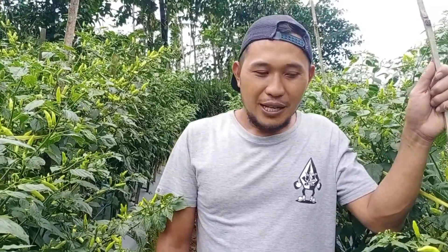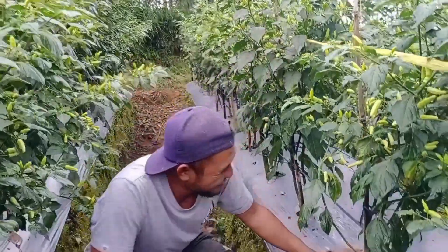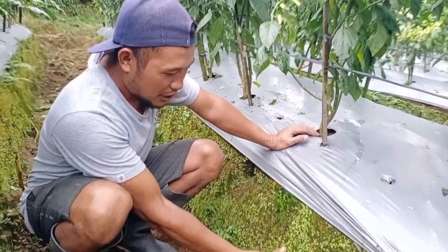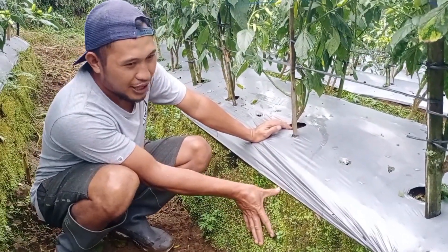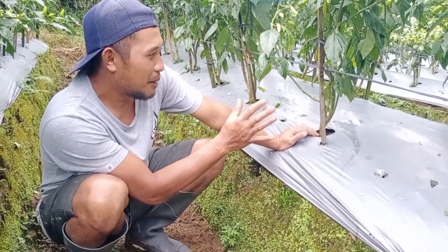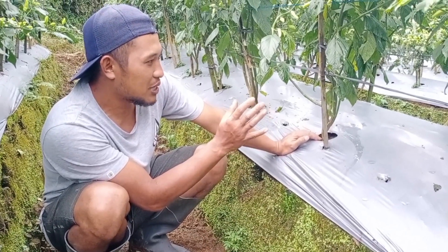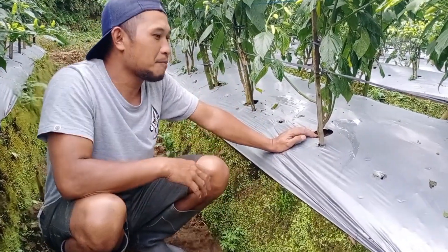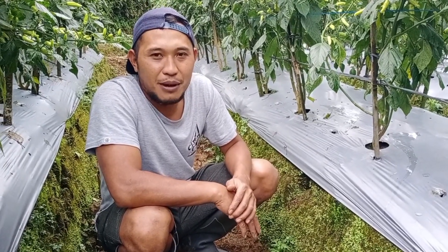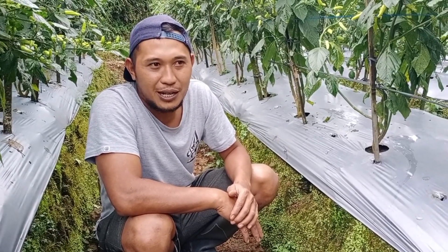Dari berbagai metode, yang utama adalah teknis penanaman cabai. Dari segi bedengan, tinggi minimal bedengan itu 30 cm — ini sekitar 40 cm tingginya. Terus lebarnya itu 1 meter lebih, dan jarak antar tanaman itu minimal 50 cm.